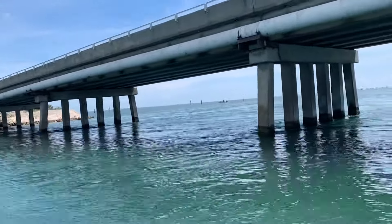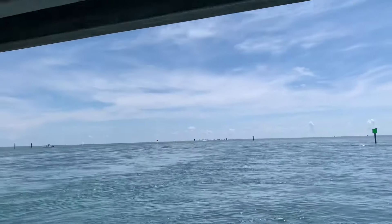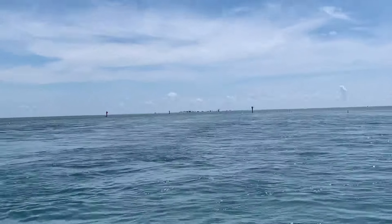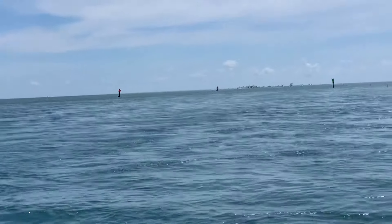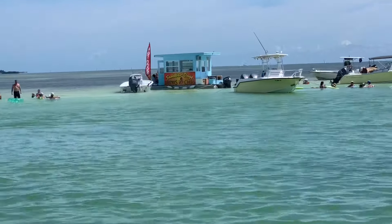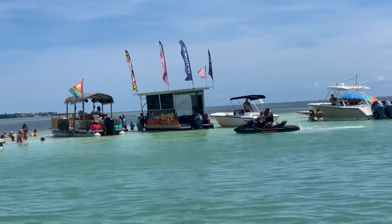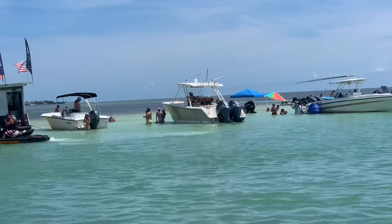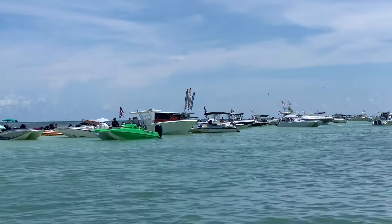So we cross under the bridge to go from bay side to ocean. This is the Islamorada sandbar. When we get closer, I'll show you how cool it is. They have boat restaurants — like food boats. There's the hot dog boat. Sandbar hot dogs, drinks and chips, ice cream, burgers. And then there's one down here — I think this one says burgers also.